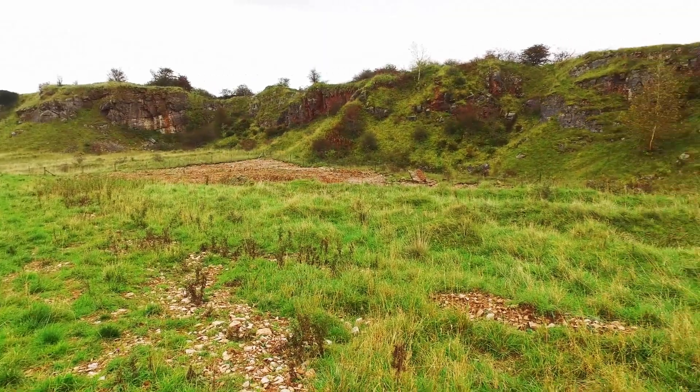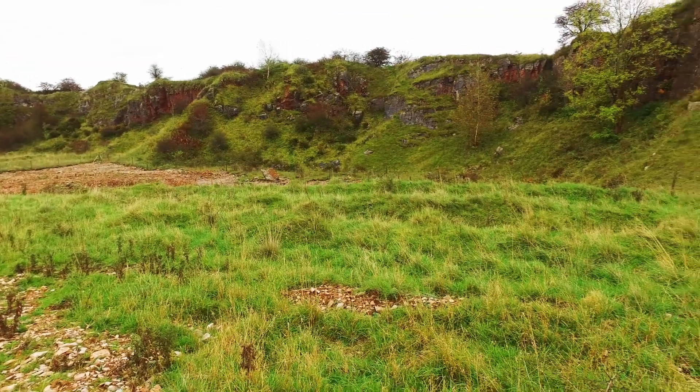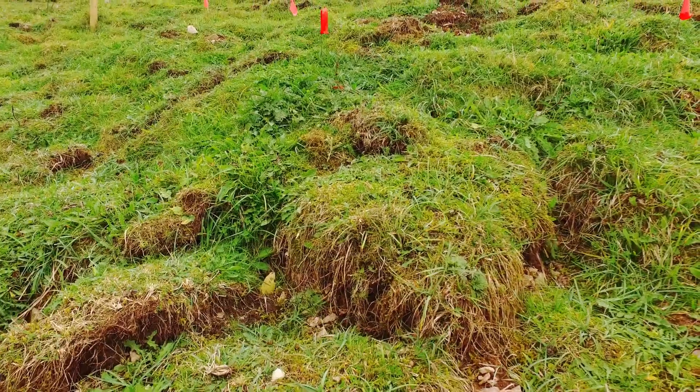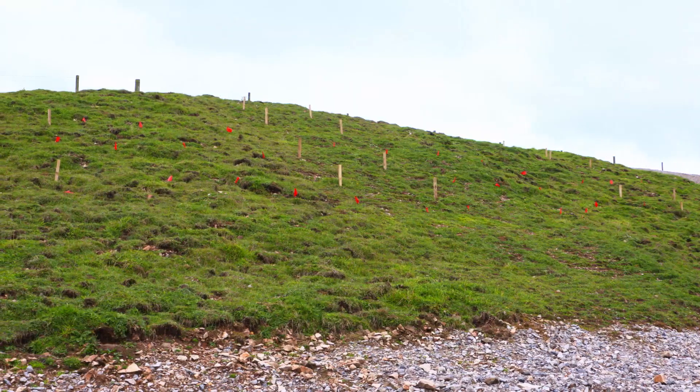The medium-to-long-term objective of this initiative is to deliver a net gain in limestone grassland, consolidating the locations at Calden Lowe that have received translocated limestone grassland.